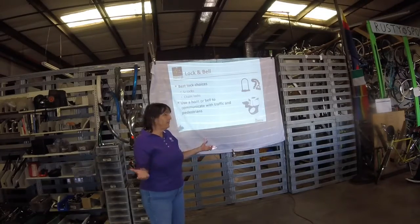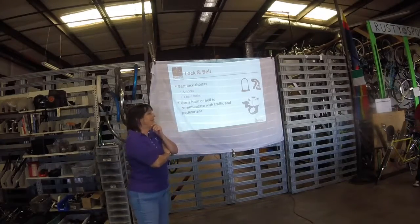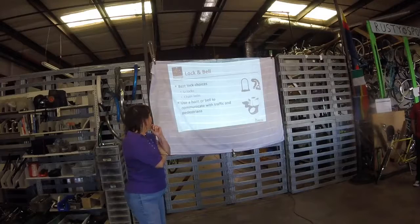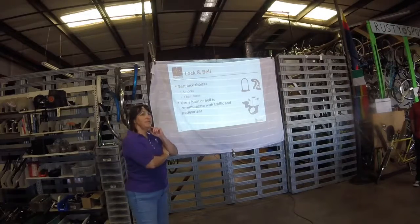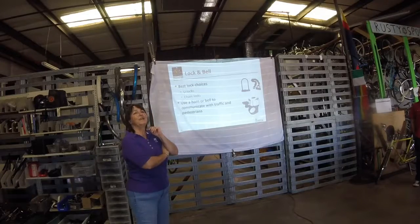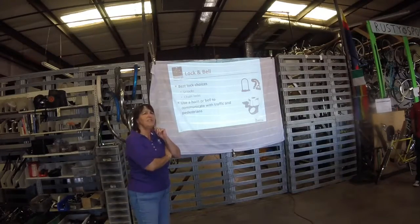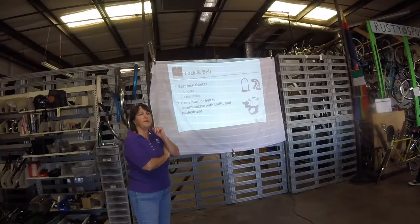Best lock choices: U-locks are pretty good and that's what you're going to get today. Chain locks are okay. I really like a bell or a horn, or some way to let people know you're coming up behind them. Don't sneak up on people — that scares them and makes them mad. And if they jump the wrong way, you're all going to go down.